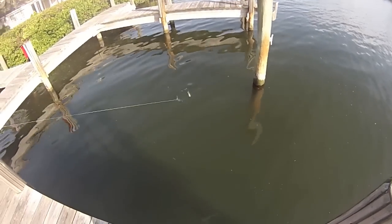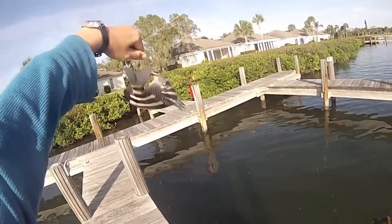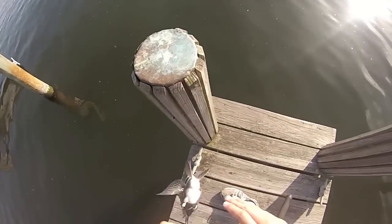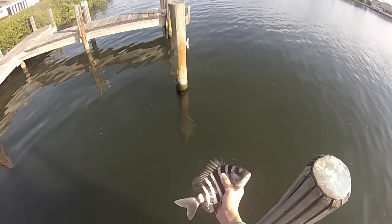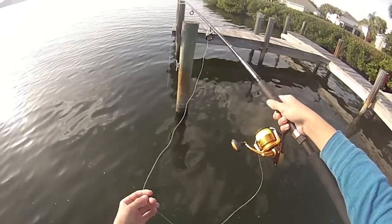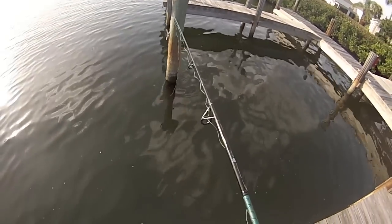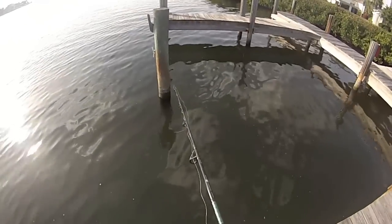There we go — good hook set, nice nice. That's a smaller one; there were two and one of them was big. These drop weights — I like my saltwater setup. There we go, just really hugging that post. Trying to see if I can get one.